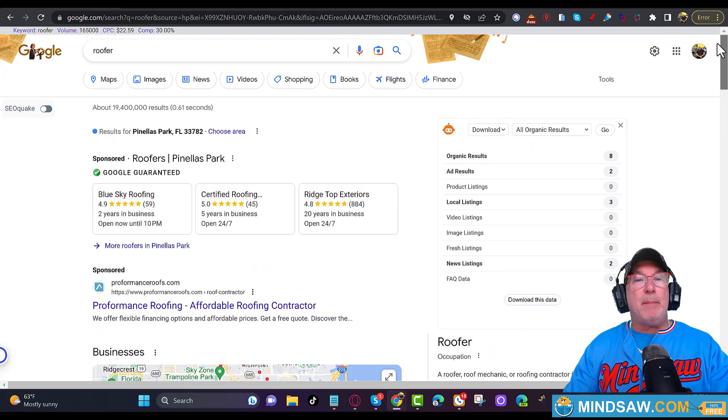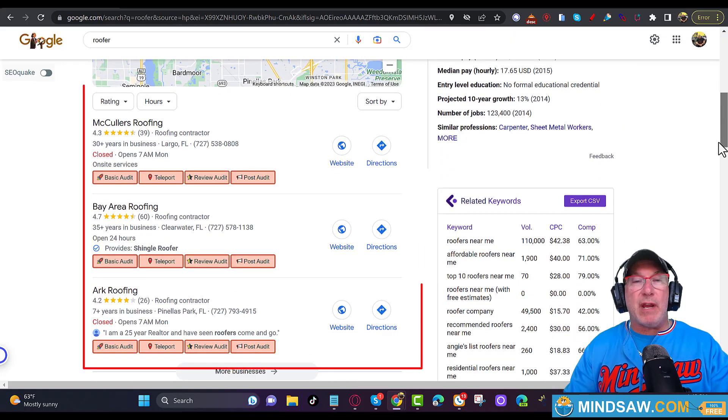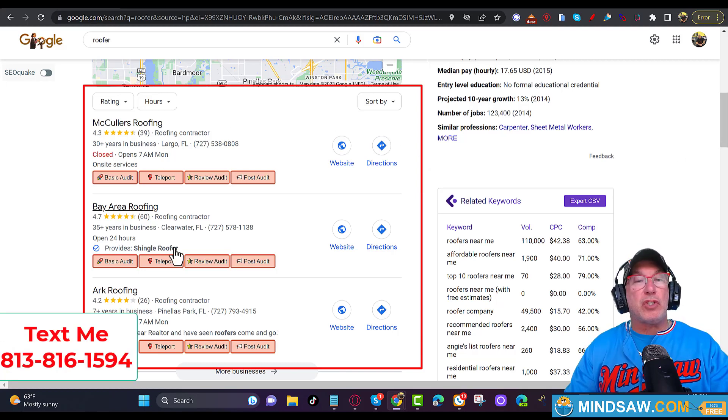Today's example uses the keyword 'roofer.' Google Maps is the most clicked-on area for local search — you want to be right here. This could change your business and your lifestyle. The problem is there are 200 other businesses trying to rank in this area, so we have to do it right. I'm going to show you exactly what you need to do, and if you do them, you will rank here. I'm not holding anything back.